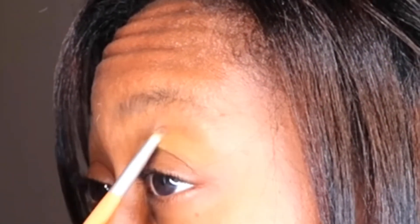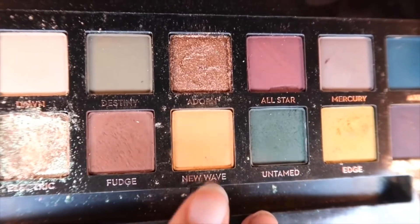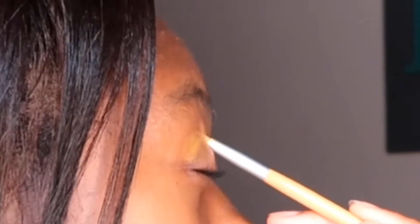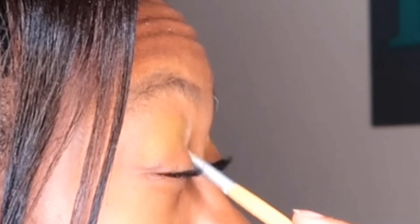Using my subculture palette I just went in with the shade called Edge in my crease. Next I just used a shade called New Wave and I'm applying that on top of Edge.